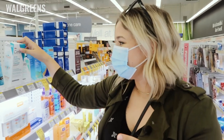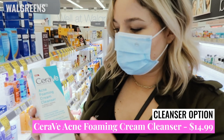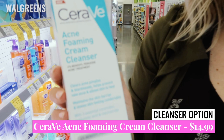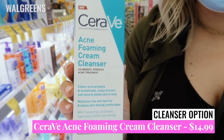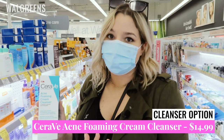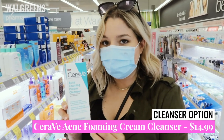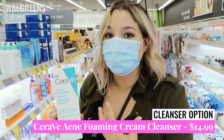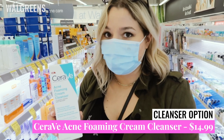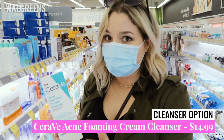Another cleanser you could grab is the CeraVe Acne Foaming Cream Cleanser with 4% benzoyl peroxide as an acne treatment, at $14.99. Now benzoyl peroxide is not going to be your best active for treating fungal acne, but it will work for bacterial acne on your face. Just be careful with this one because it could be really drying if you are going to layer another active with it — so if you're thinking of using salicylic acid, I wouldn't go this route.